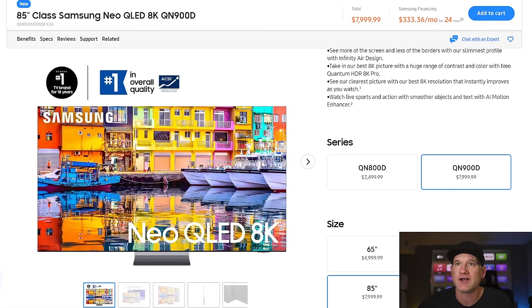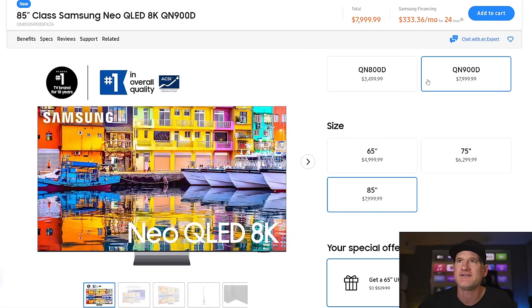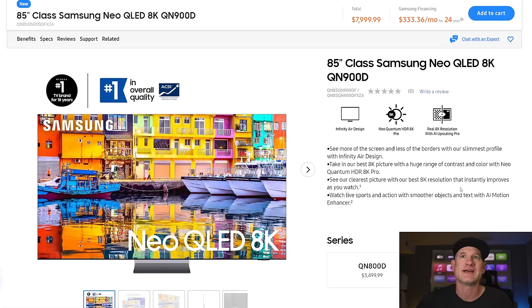Looking at the price — it's rather expensive, of course. An 85-inch 8K QN900D is listed at $8,000, the 65-inch at $5,000. These prices are about the same as last year and they come down over time, but people that get these are typically really happy with them. I think it's good that they still have a really solid high-end 8K TV, even though it might not be on everybody's shopping list.